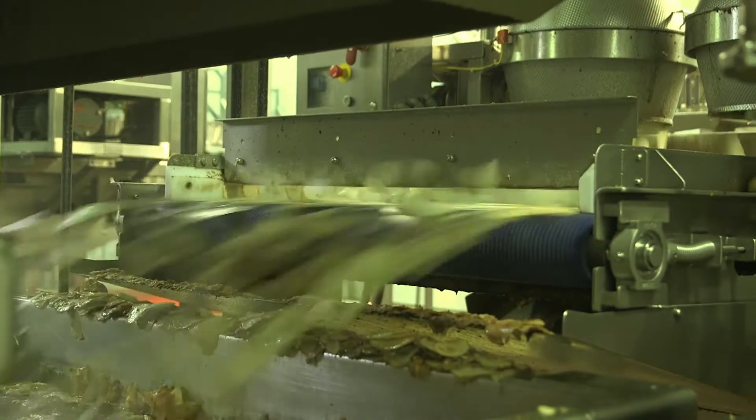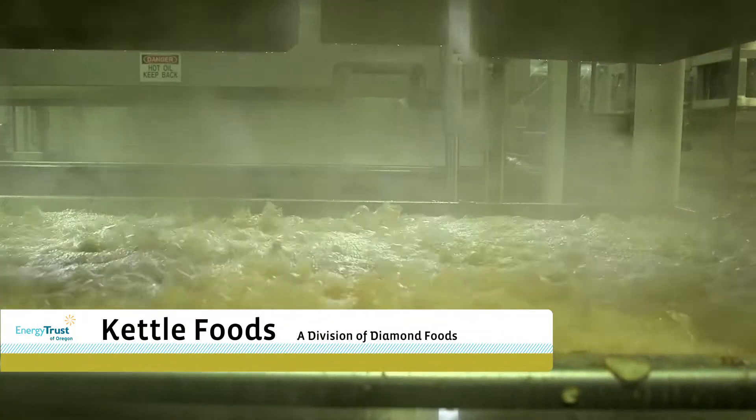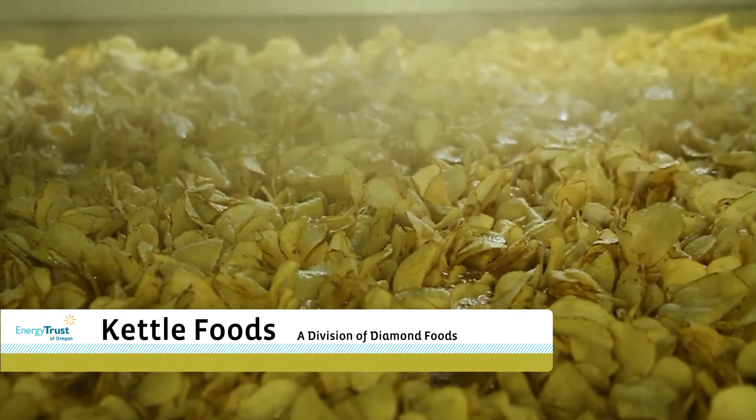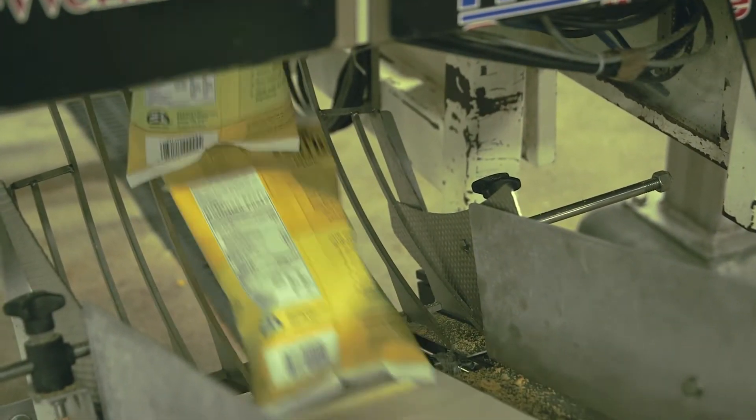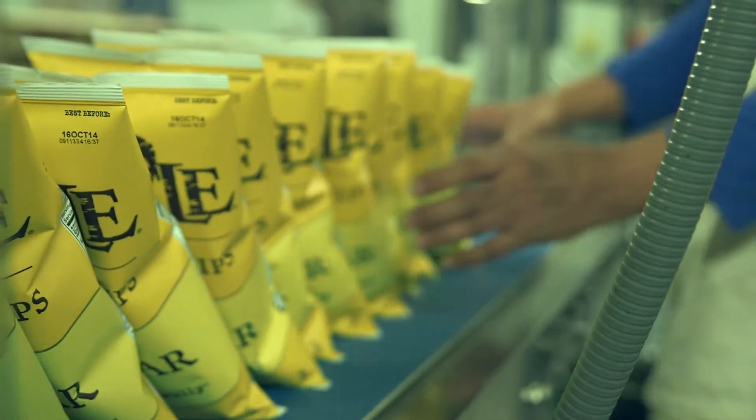We use a lot of natural gas here at the plant to make our fried chips, and a lot of electricity to make our baked chips. As you can imagine, we produce a lot of pounds, a lot of bags of potato chips, so that requires a lot of energy here at Kettle.